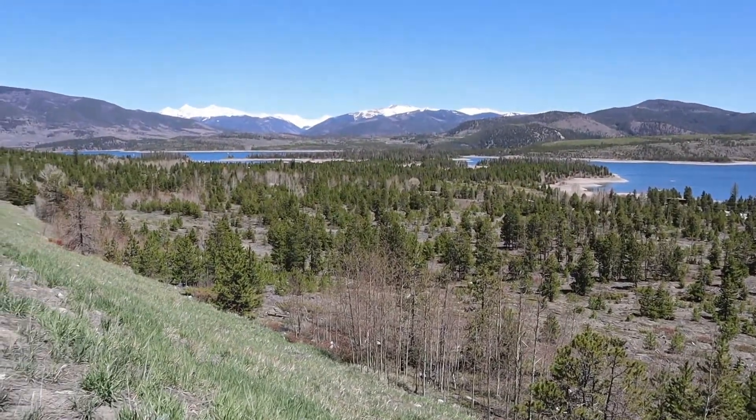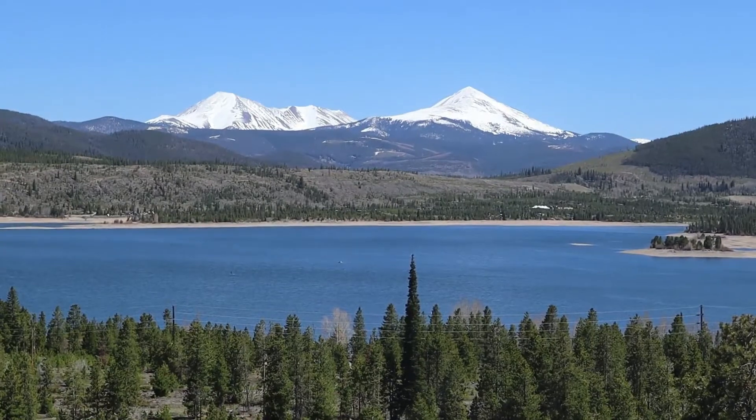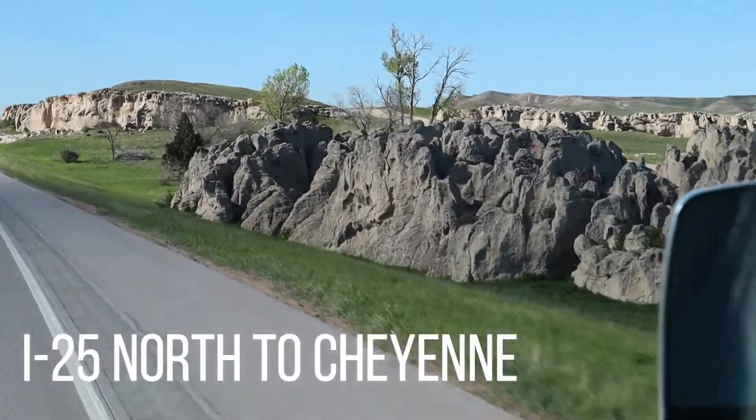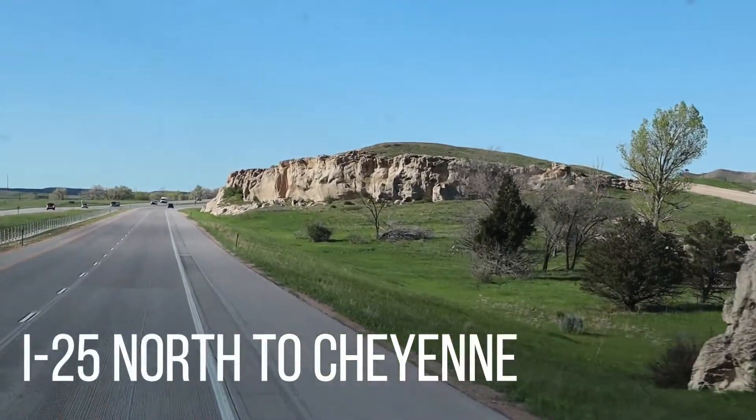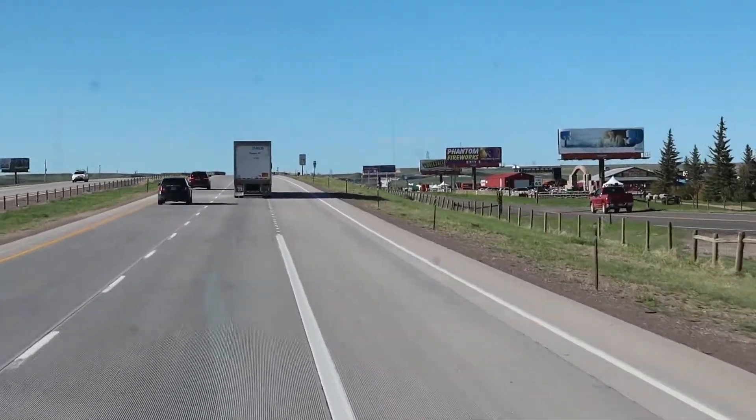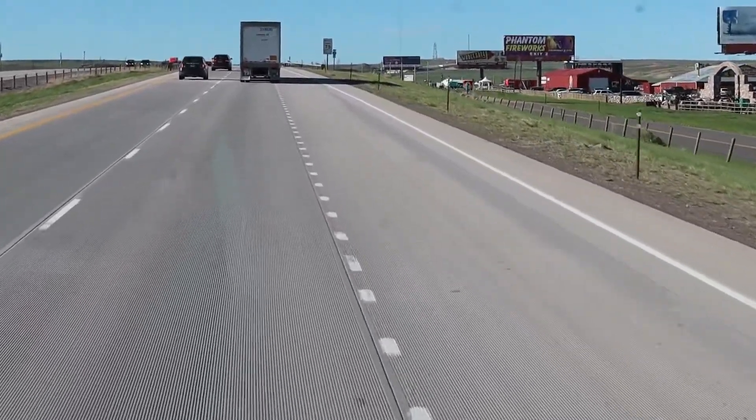We're now in Wyoming, just a few miles from our stop for the night in Cheyenne.